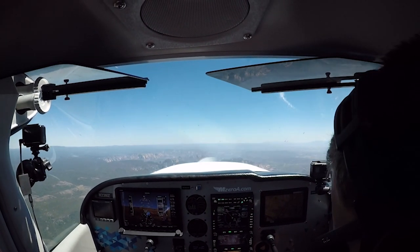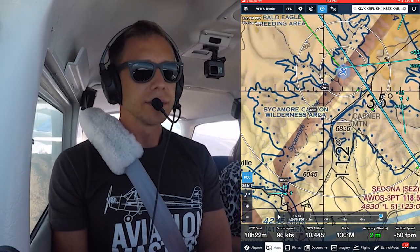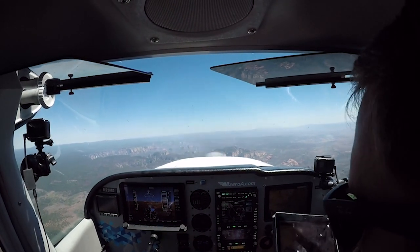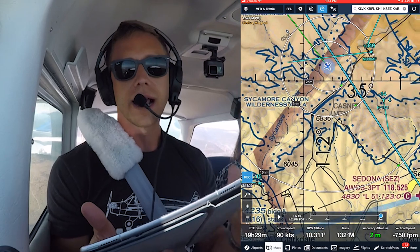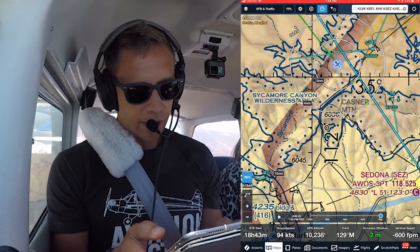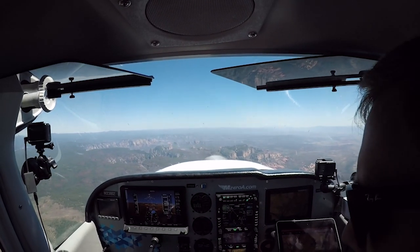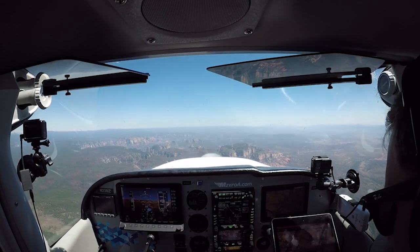He's about forty knots faster than us, so not a problem. We're coming up on the Sycamore Canyon Wilderness area, and I've got Sedona in sight. I'll start my descent in just a little bit. I'm riding this updraft — I was at 9,500, now I'm up at 10, and now I'm catching another downdraft. Autopilot's doing a great job handling it, just riding those waves. In mountain flying we focus more on just attitude flying rather than sticking to that altitude — the controllers out here really know and appreciate that.